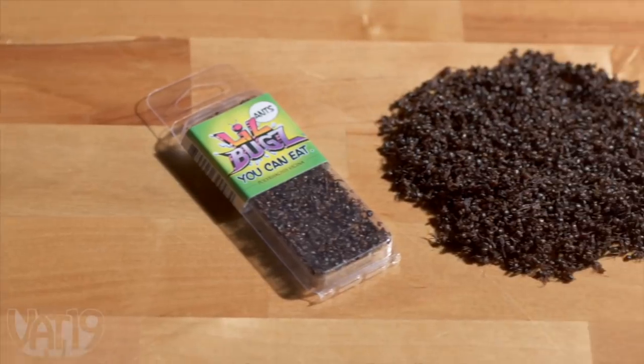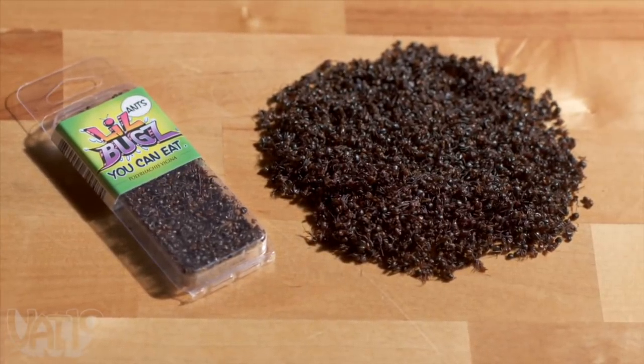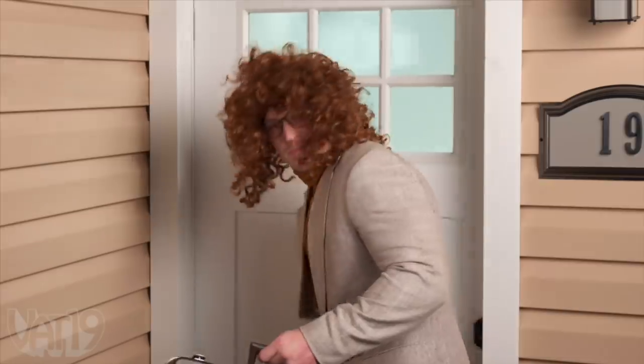Now hold on a second, Vat19 — this isn't one of those silly internet videos where we find out that those delicious ants aren't really for sale, is it? Nope. These yummy ants are 100% real and for sale at Vat19.com. Thank goodness because I eat a lot of ants. Well, off to the hairspray factory.